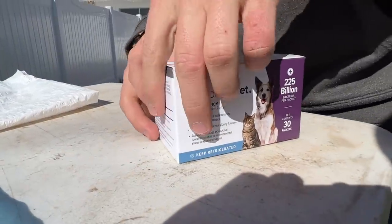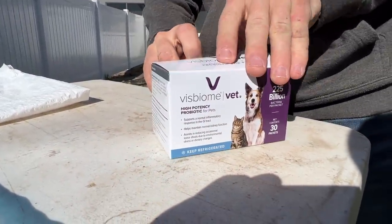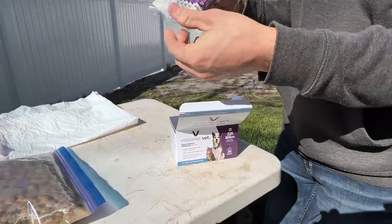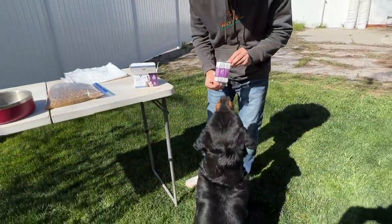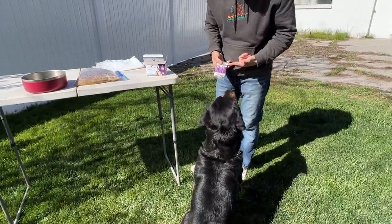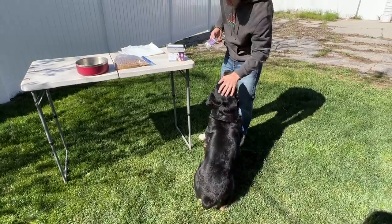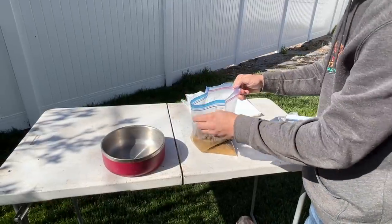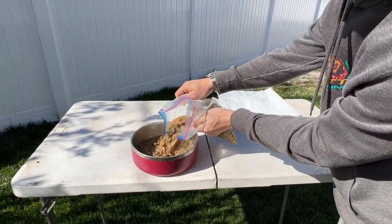Today's sponsor is perfect for today's video because we're talking about things that you can do for your dog's stomach. VisBiome Vet is a high-potency probiotic that is perfect for your dog. Today we're going to be putting some of these powder packets in Fluffy's meal. As you may know, the GI tract — also known as the microbiome — is approximately 70% of a dog's immune system, which is made up of over 500 different types of bacteria. VisBiome Vet packets contain eight different strains containing 225 billion live bacteria per packet. A great probiotic for picky eaters.